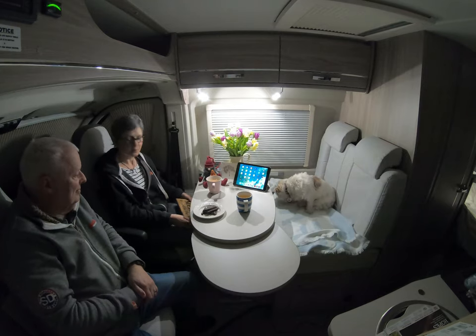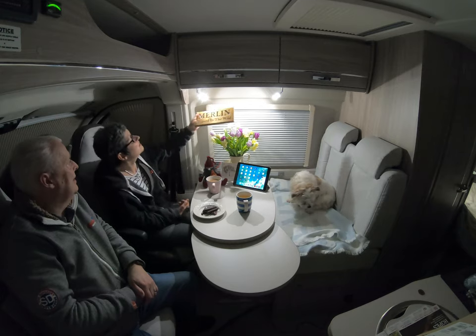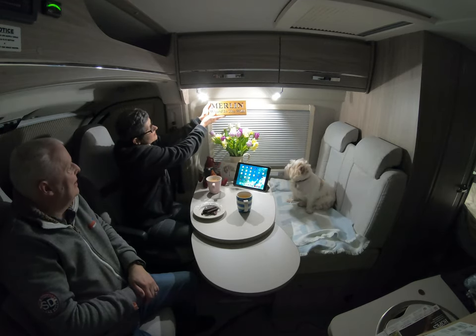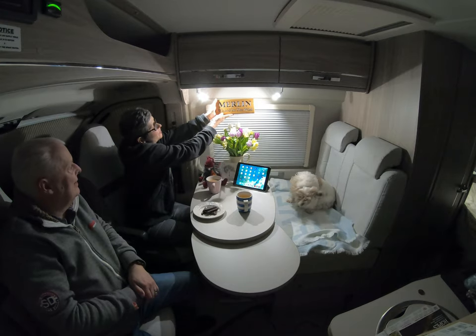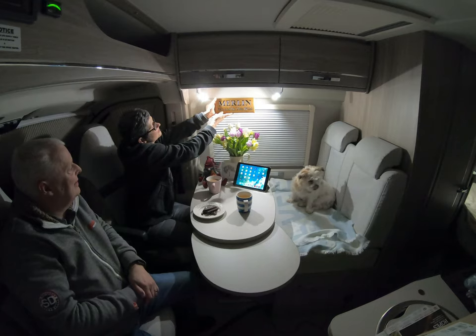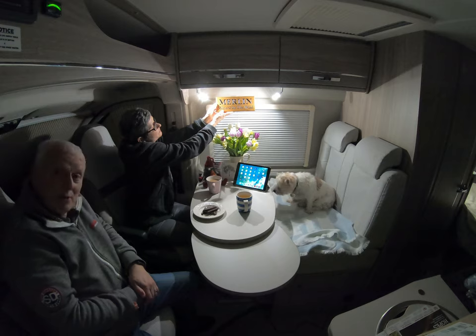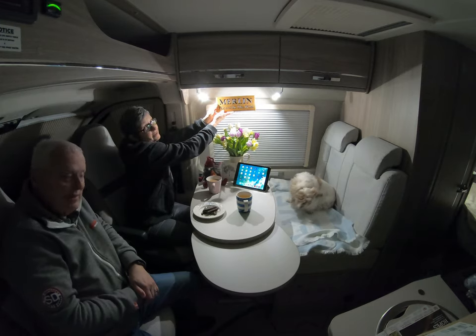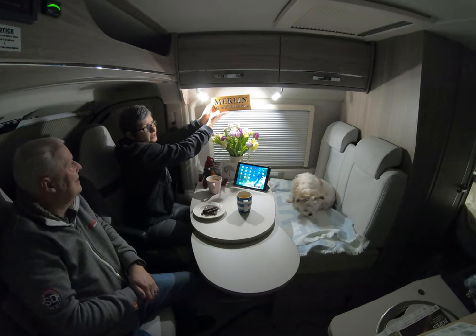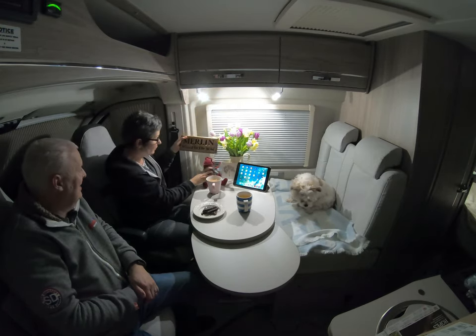We wanted to show you something that some dear friends actually made for us. They've had a plaque made for Merlin, and we're going to find a space on our wall in Merlin to put his name. We think it's absolutely beautiful, so thank you guys — thank you Ray, thank you Nicola — we love it. It's our first gift for Merlin!